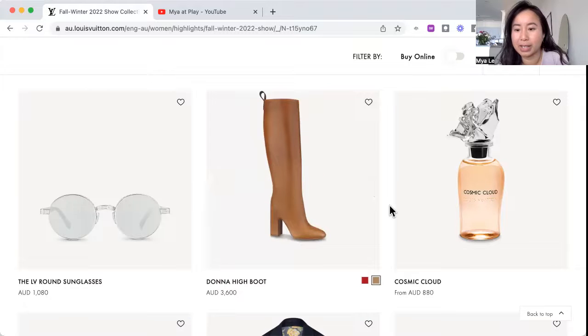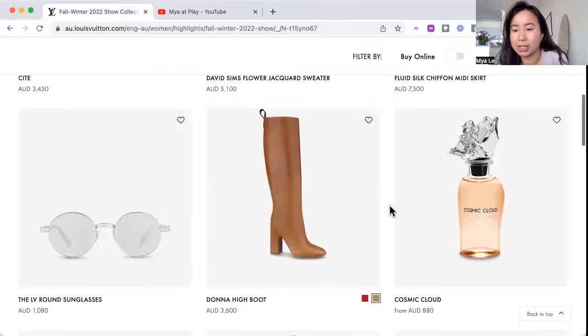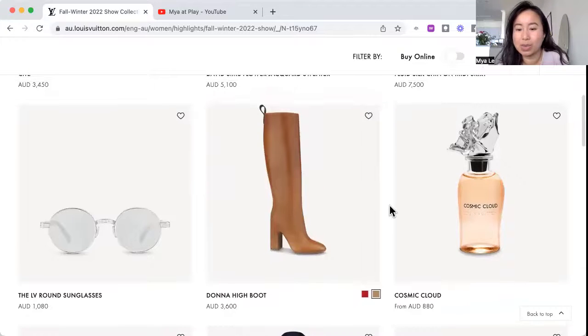Okay, cosmic cloud. There's this whole thing about the LV perfumes — I haven't really smelled them or tried them in store. The bottle is distinct, although I don't know if it's the best. I think it's received some awards for best-looking bottle, but it's okay.